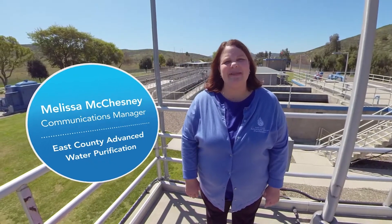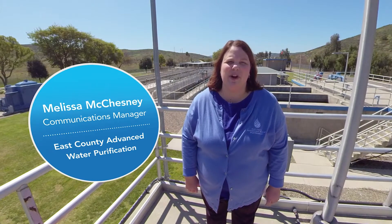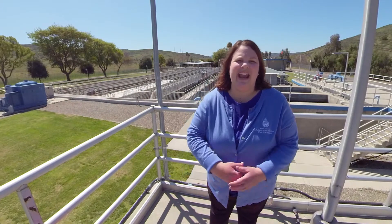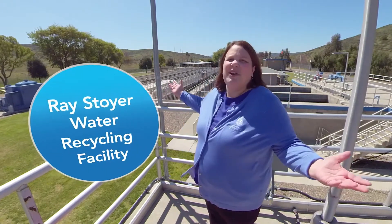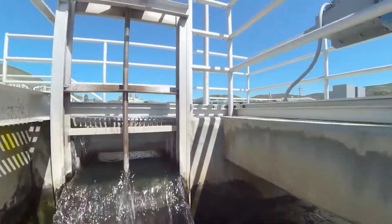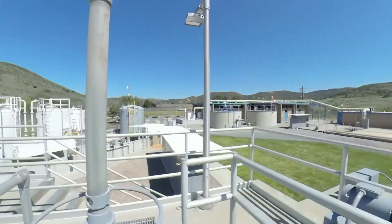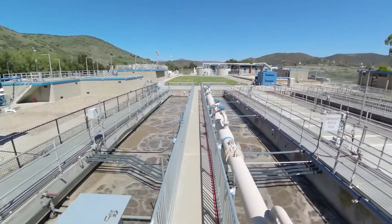Hi, my name is Melissa McChesney. I'm the Communications Manager for East County Advanced Water Purification. We're so excited to have you on a tour here today and we're starting it off at the Race Joyer Water Recycling Facility. Do you ever wonder what happens to your wastewater when it goes down the drain? We're here to share with you the first few treatment steps at this first stop along the way. Let's go ahead and get a closer look — come on along!